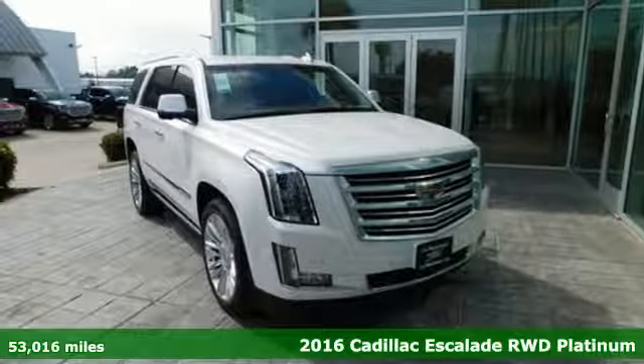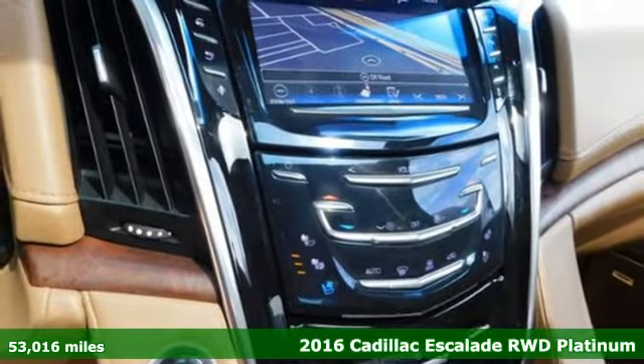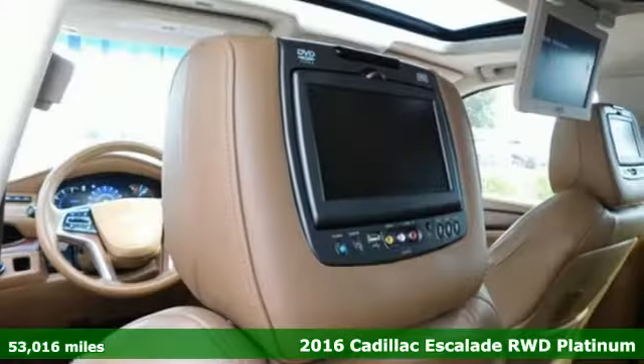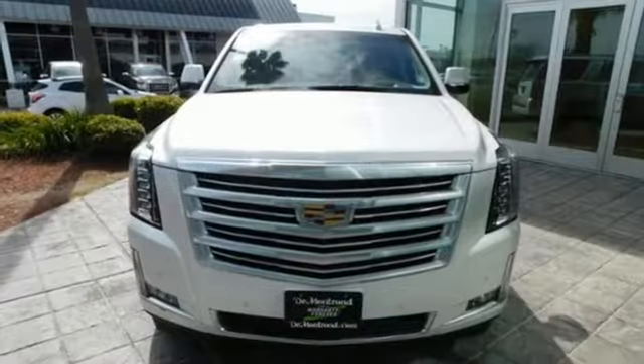Here's a 2016 Cadillac Escalade. By being meticulous about what went into building this Escalade, you can get whatever you want out of it. It comes with the features you need, and better yet, want.